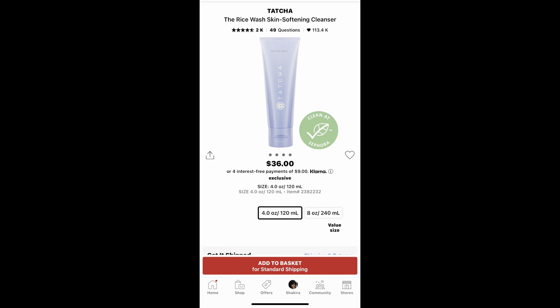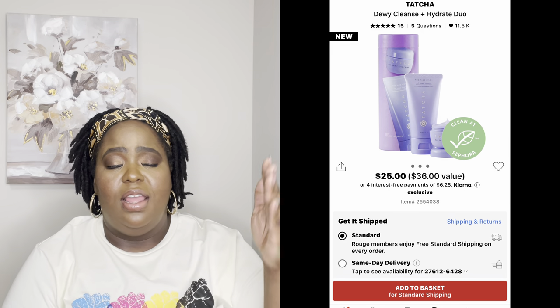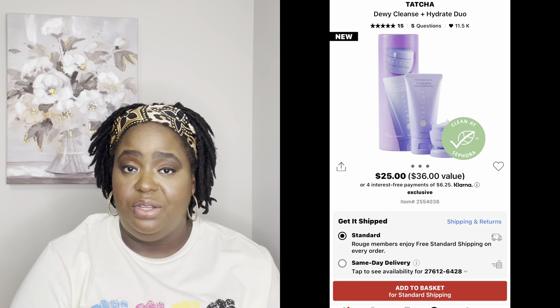One item I've been using for about a year now is the Tatcha Rice Wash Skin Cleanser. It's really thick — you lather it well with water and it really exfoliates and cleans your skin well. They sell this in a set for about $64, and if you want to try it, I say get the set because you'll also get the moisturizer, which is really good too. I go back and forth with different moisturizers but that's a great one.